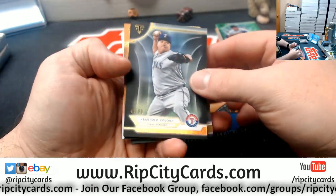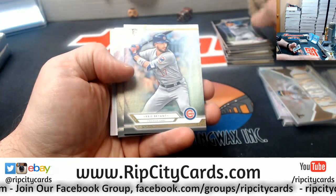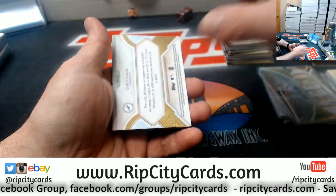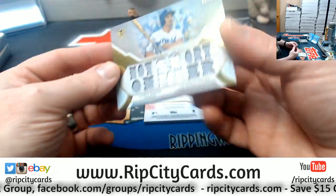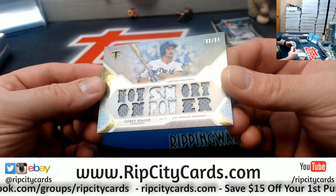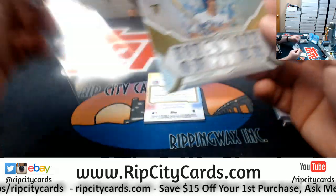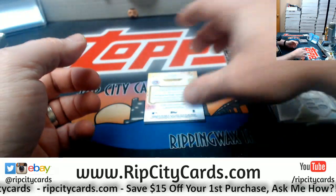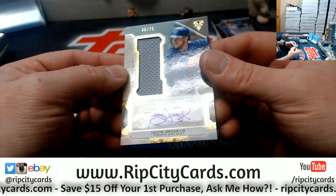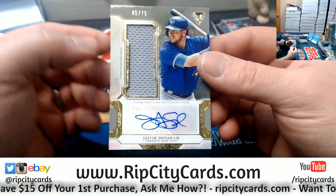I've got a Colon Rangers to $50, a Verlander Astros to $199. Bryant Cubs, Bellinger Dodgers, Piazza Mets. A Corey Sager, 22 out of 27, triple relic Dodgers. And a Justin Smoak, 45 out of 75 for the Blue Jays, last watch autograph.